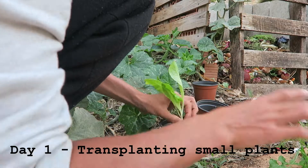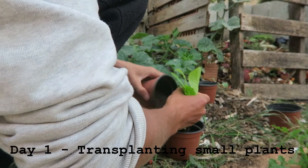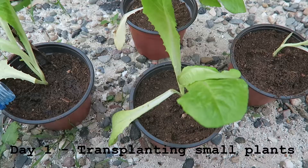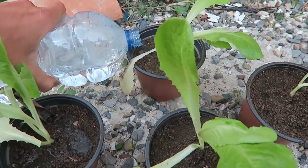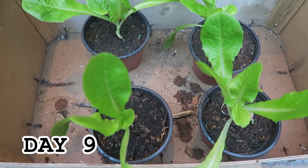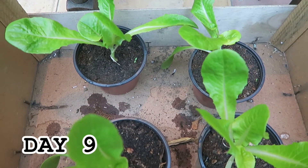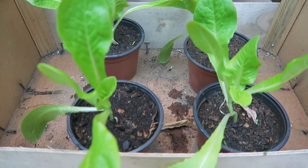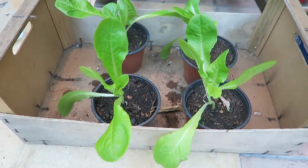Day one, I have some small baby lettuces and I will transplant them into the pots. Now we are nine days later — every single day I water the plants and bring them outside to stay in the sun for all day.